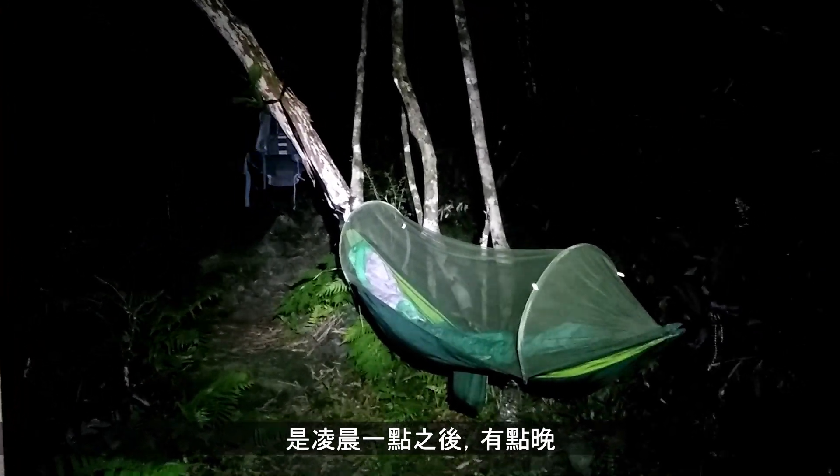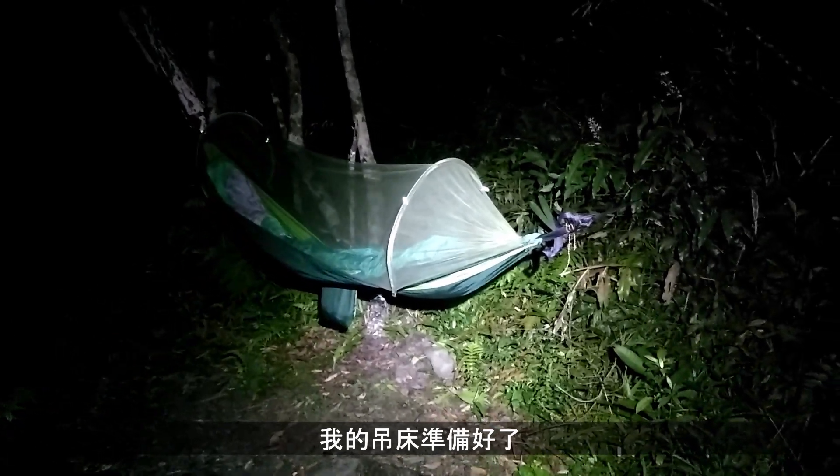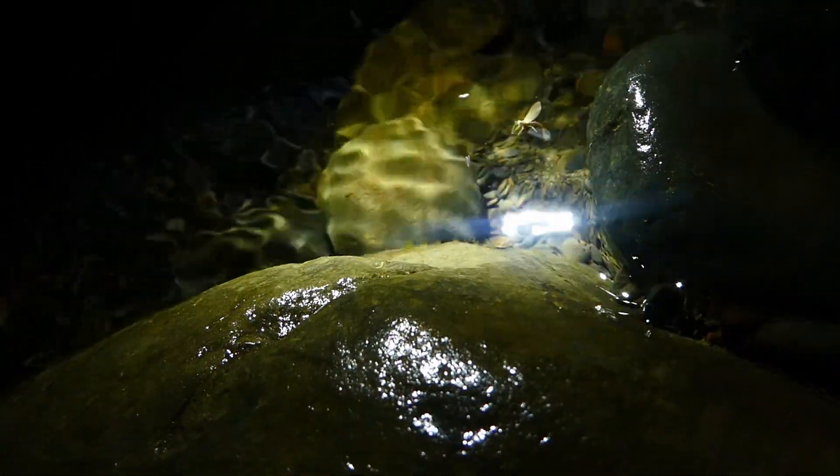Well it's a little after 1am now, a little bit later than I was hoping to get to bed. But I've got my hammock set up — time for a quick wash and sleep. It's not too hot down here by the river, so should be a good night's sleep. Good night.